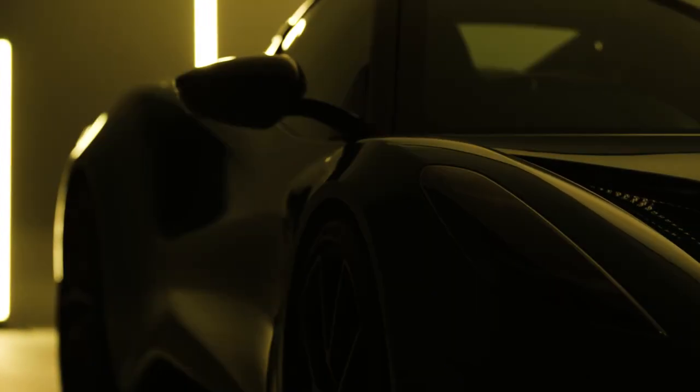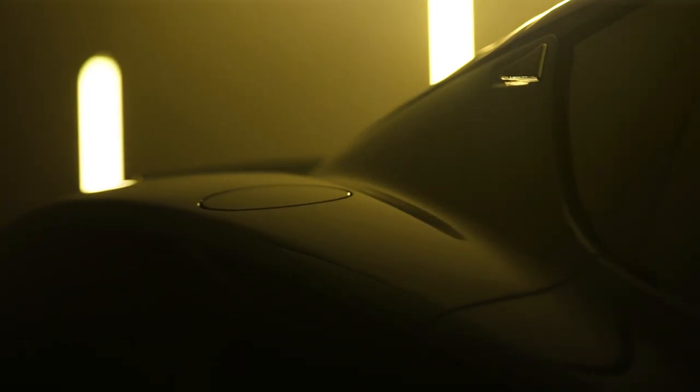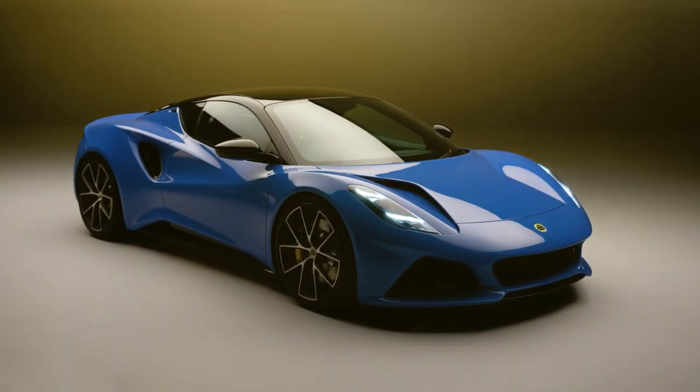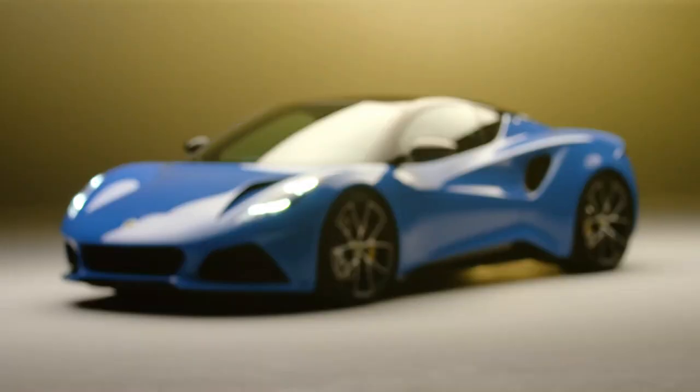Welcome back. In today's video, we're diving into the exhilarating world of sports cars as we explore the stunning $105,000 Lotus Amira. This baby Ferrari is making waves with its powerful performance and stylish design. But what sets it apart? Let's find out.